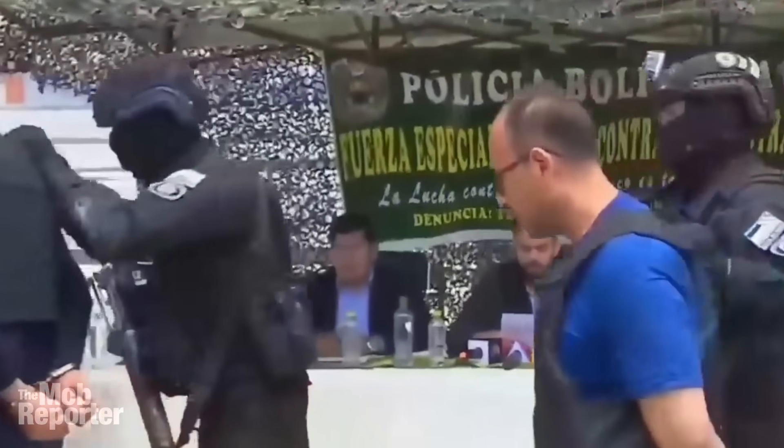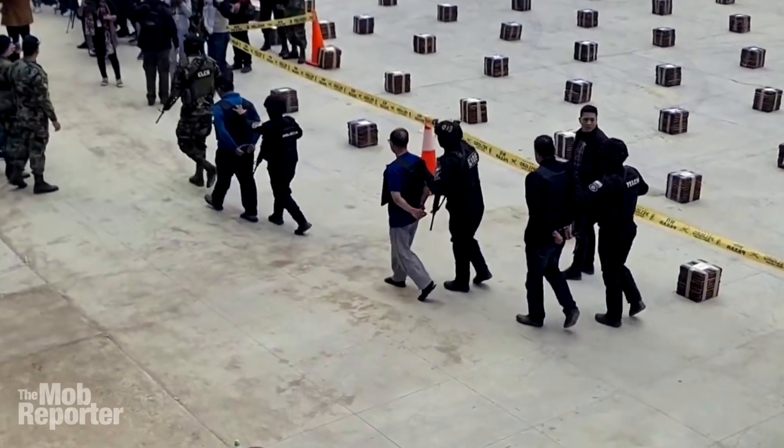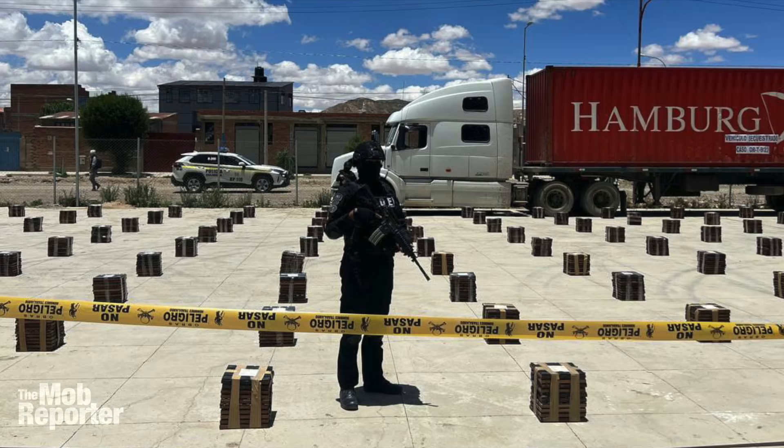This case, of course, wasn't just the work of four guys. There is a large, well-sourced drug trafficking network behind it. Bolivia is a source country for cocaine. Along with Colombia and Peru, it forms the big three in terms of coca cultivation and cocaine production.